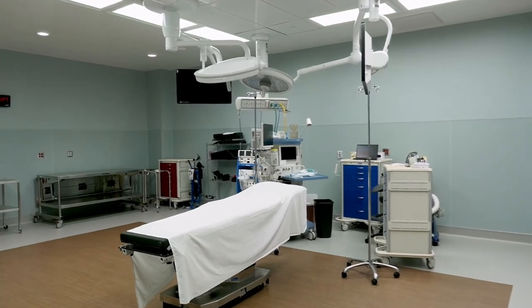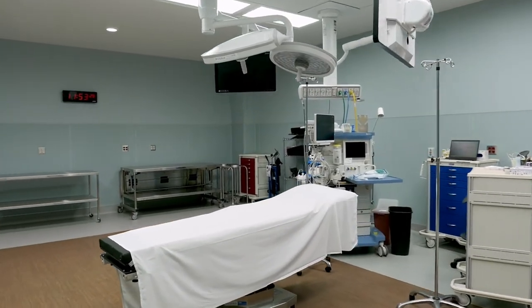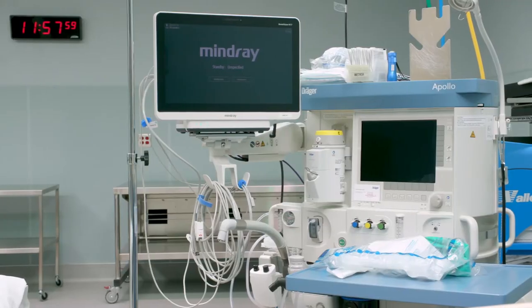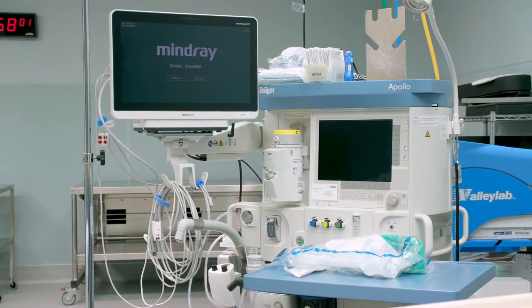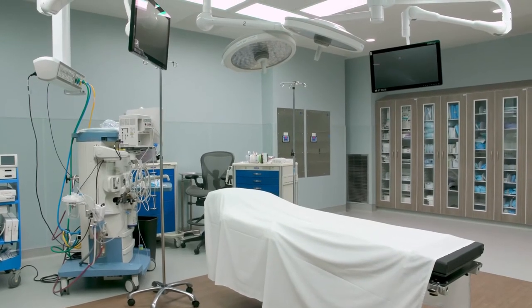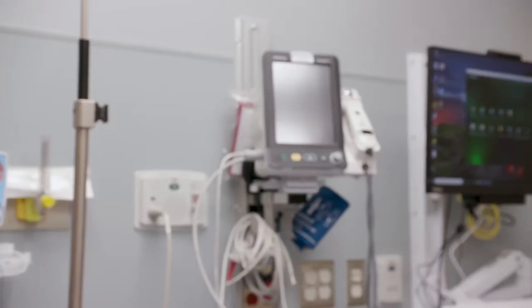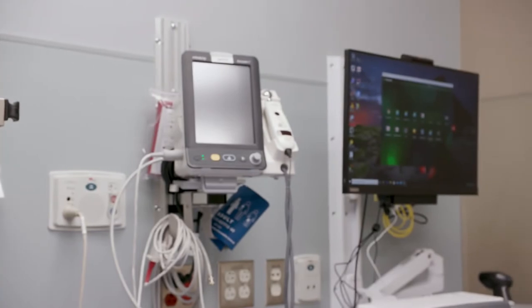Our new surgical rooms are incredibly impressive — they are the biggest I've ever seen, and really as up-to-date on technology as they could possibly be. With the new space and those possibilities, we're expecting to add further orthopedic services, potentially including knee replacements. We're already doing shoulder replacements here. We continue to have visiting specialists in orthopedics, podiatry, OB-GYN, and psychology, and providing those services on-site is a huge advantage to our patients.